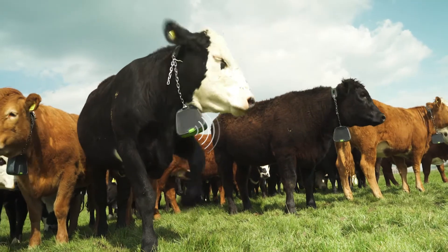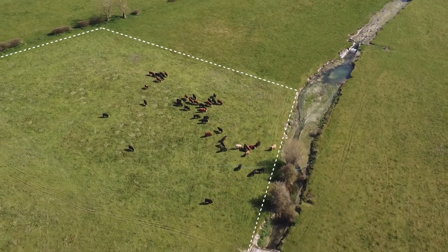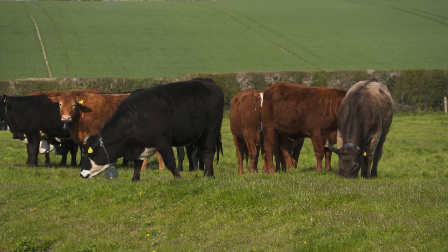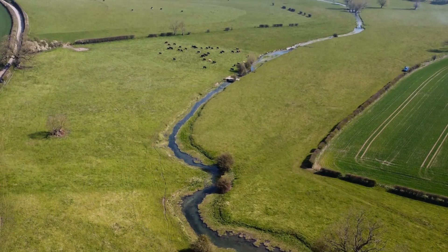NoFence uses GPS technology combined with a collar that the animal wears to enable the farmer to define where the animal can graze and to remotely monitor the animal's activity. James Daniel is a grazing consultant and is running several trials around the country to test how the NoFence system works in managed grazing.